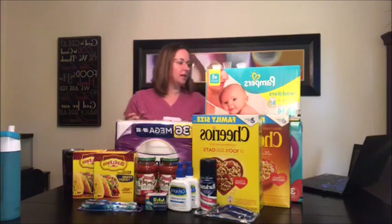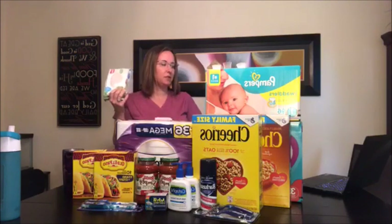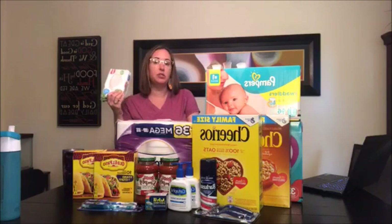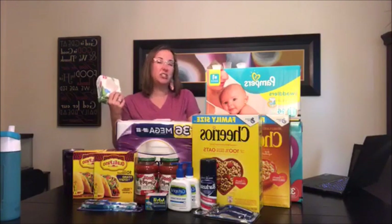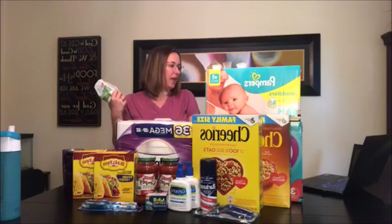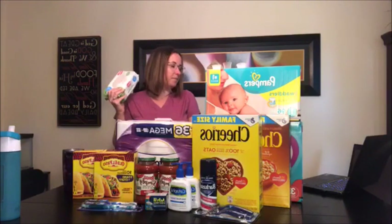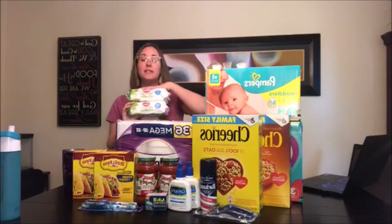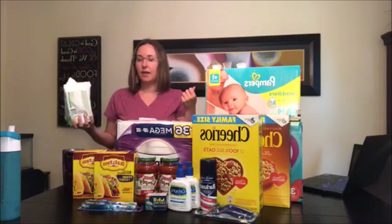At CVS, the Huggies Natural Care 56 count is buy one get one 50% off right now — they're $4.49, so the second one is $2.25. I used a manufacturer coupon for $1 off. You can also get a digital coupon on coupons.com for 55 cents off. I also clipped 50 cents off from the CVS app, and I did this as one transaction, earning $5 ExtraBucks.